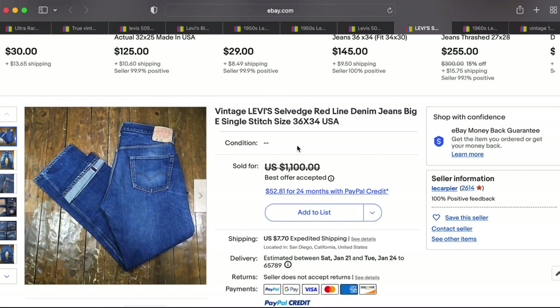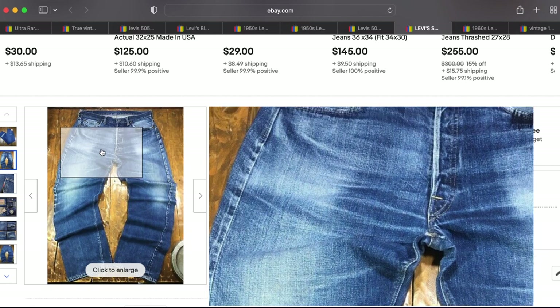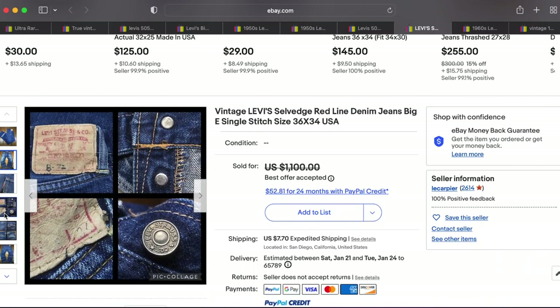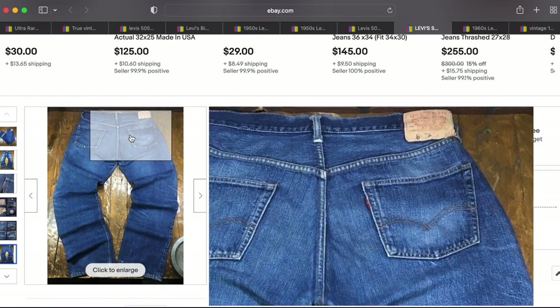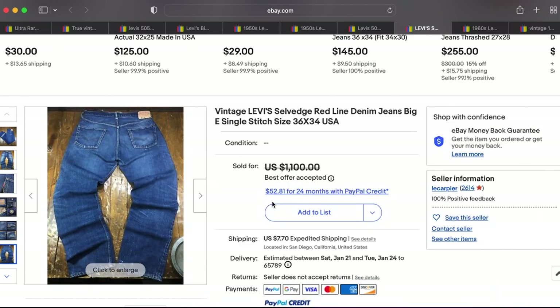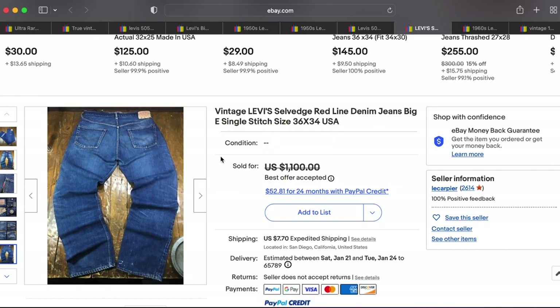At number 8 we have this pair of vintage selvage red line Big E jeans — single stitch, V-stitch and everything. It's a beautiful pair with some wear, almost in the best ways. There is a repair on the pocket and a little bit of discoloration, but all in all a great pair of jeans. This one barely beat out the last entry by literally one cent — it sold for $800.01 plus shipping.